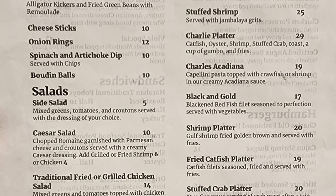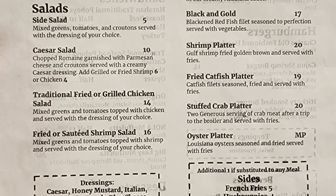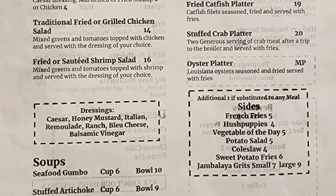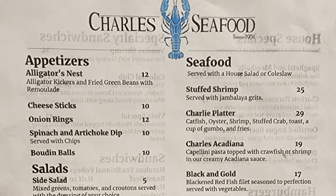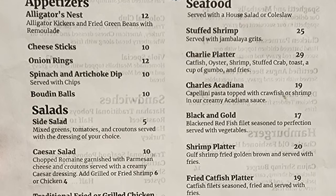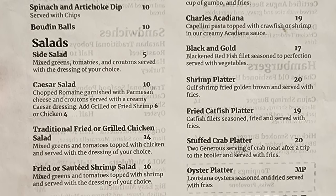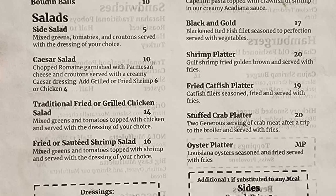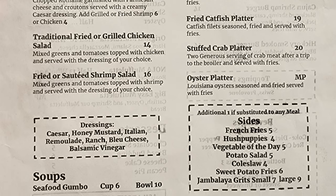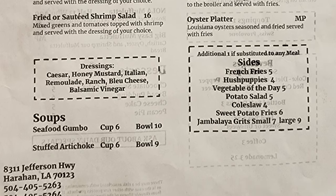Checking out the menu: appetizers include alligator's nest, cheese sticks, onion rings, spinach and artichoke dip, and boudin balls. Salads include side salad, Caesar salad, traditional fried or grilled chicken salad, and fried or sautéed shrimp salad. Soups include seafood gumbo and stuffed artichoke. Seafood entrees served with house salad or coleslaw include stuffed shrimp, Charlie Platter with catfish, oyster, shrimp, stuffed crab, toast, cup of gumbo and fries, Charles Acadiana with cappellini pasta topped with crawfish or shrimp in creamy Acadiana sauce, Black and Gold black-and-red fish fillet with vegetables, shrimp platter, fried catfish platter, stuffed crab platter, and oyster platter. Sides include french fries, hush puppies, vegetable of the day, potato salad, cold sauce, sweet potato fries, and jambalaya grits.